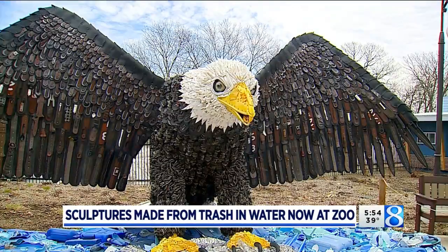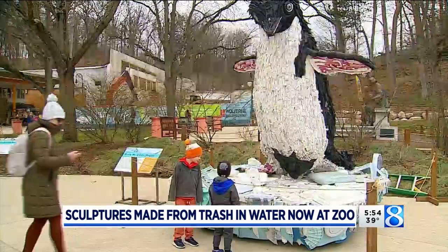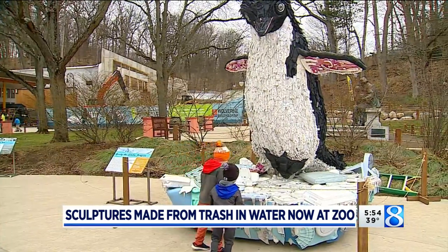Welcome back. The John Ball Zoo is now open for the season, and this year you can check out something new. It's not a new animal, but some brand new pieces of artwork with a unique story. News 8's Emily Leonard went to the zoo to get a first look.